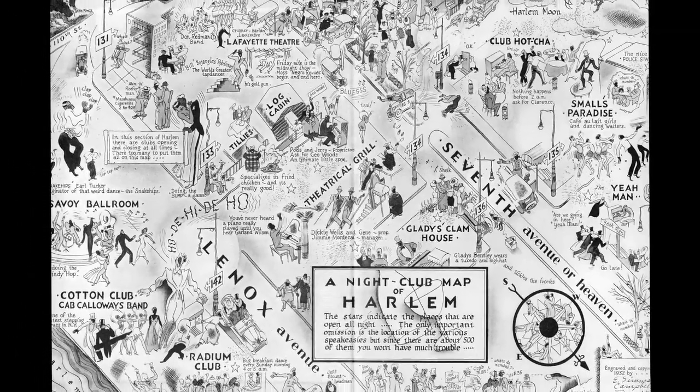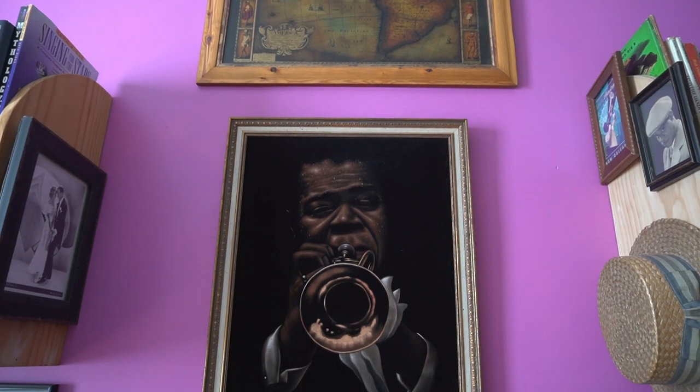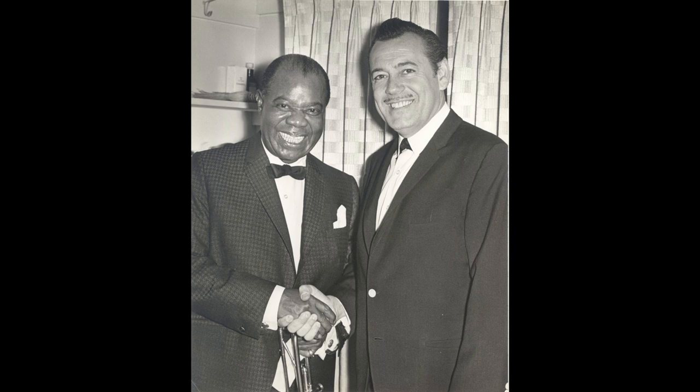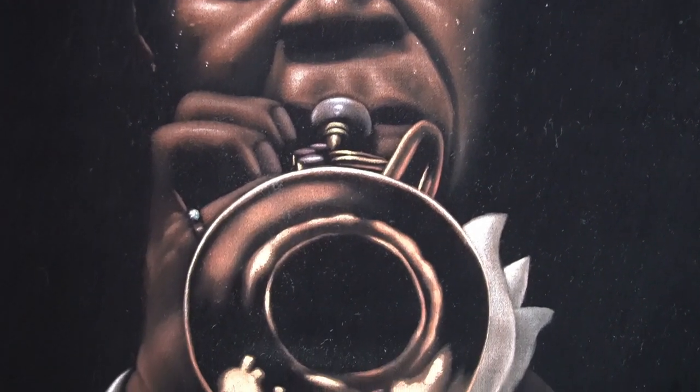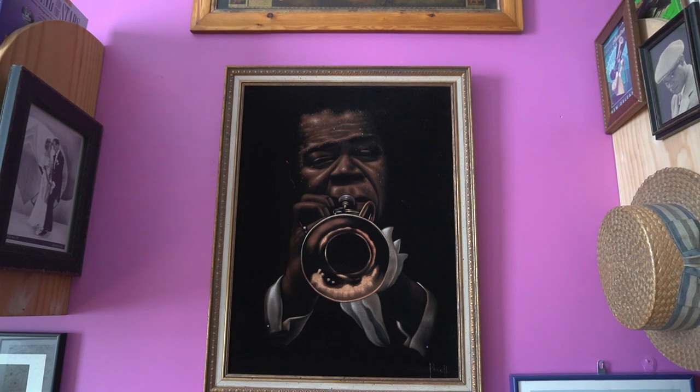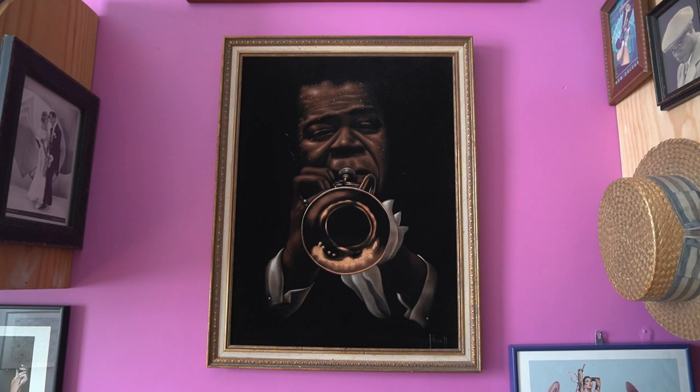Being born and raised in Harlem with an affinity for the jazz age, I get whisked away imagining the different people who performed — people like Duke Ellington, people like Fats Waller — and this piece helps me imagine the shows I want to do in my own lifetime. Now if we're going to talk about jazz, nightlife, and Harlem, we've got to talk about this painting: a painting of Louis Armstrong done on black velvet. My goodness, this piece was given to me by my friend Brent Napoleon, whose grandfather Marty Napoleon played with Louis Armstrong. It fills me with so much joy every time I look at it.